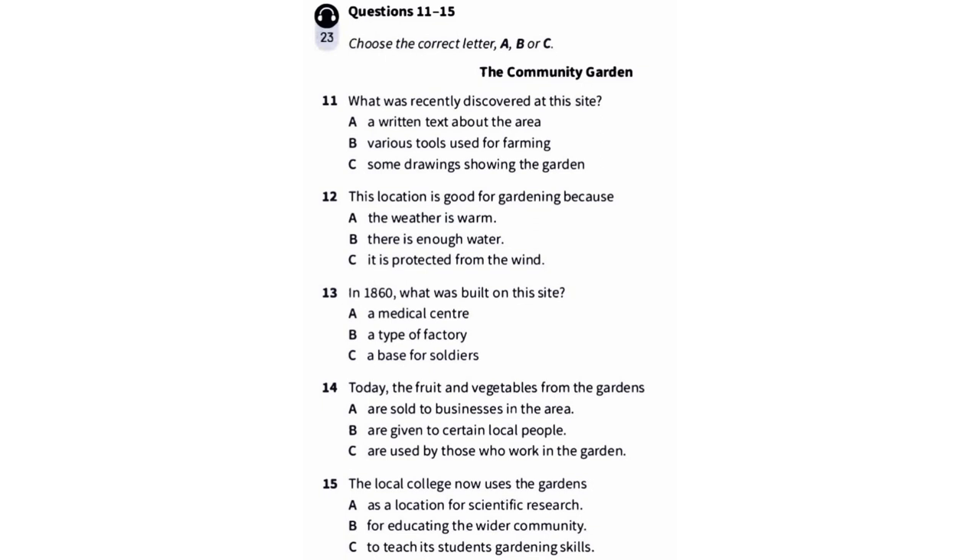Today, these gardens produce large quantities of fruit and vegetables. Each plot of land is worked by a volunteer member of the garden, and they donate what they grow to families in this neighbourhood who are struggling financially. Occasionally, we're approached by local businesses and restaurants wanting to buy our organic produce, but we just don't have enough. We also have a good relationship with the local college. Several of the academics there are members of the garden. Each week, undergraduates enrolled on the college's horticulture course have a class here to learn about their subject firsthand. And in future, the college hopes to hold workshops here to help local people establish vegetable gardens at home.